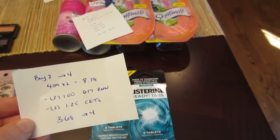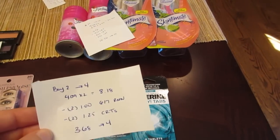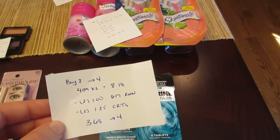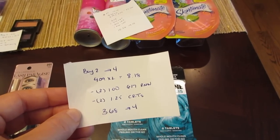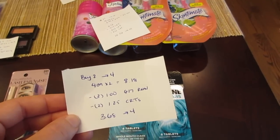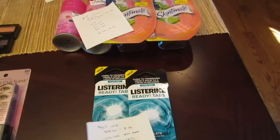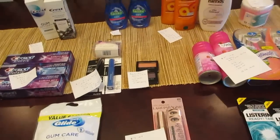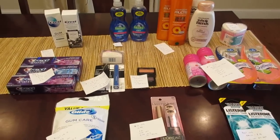Finally, the Listerine: buy two, get back four. I have two of the Ready Tabs because I had two different CVS coupons for a dollar twenty-five off of any Listerine Ready Tab. They were $4.09 each, so two of them would be $8.18. I had two of the $1 coupons from the June 7th RetailMeNot, as well as two of the $1.25 CVS coupons for the Listerine Ready Tabs. So I paid $3.68 and I got back the four.